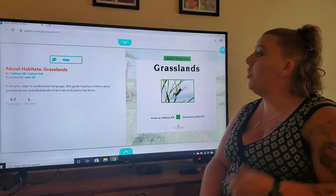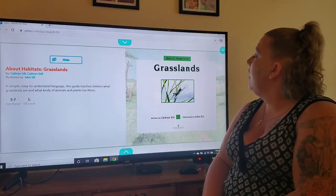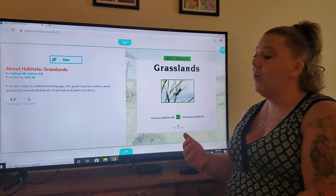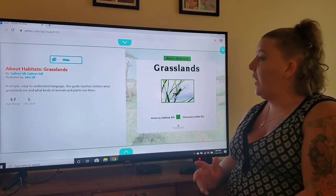We're going to start with a book again by Catherine Sill and it's on Epic. I'm going to read it from the screen like I did the last one. I feel like that works out better for me. I hope that you guys can see it okay. So here we go.